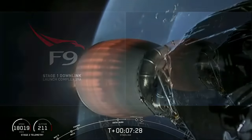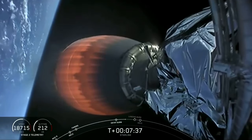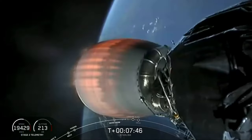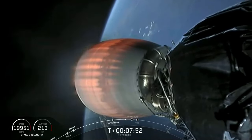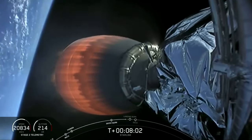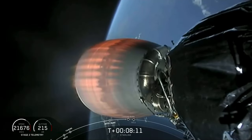Trajectory is looking good. Both vehicles continue to follow nominal trajectories. The next event we have coming up in about 30 seconds is the first stage landing burn. MBAC throttling down — we heard the callout for MBAC throttling down in preparation for second engine cutoff, which will happen just before T plus nine minutes.